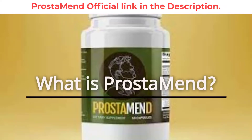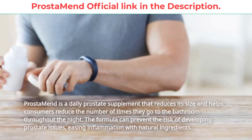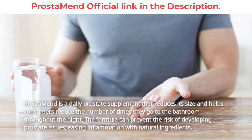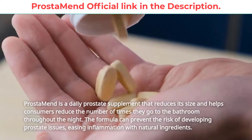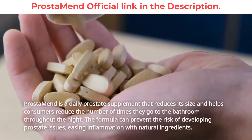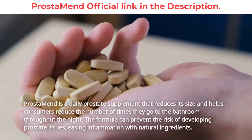What is Prostamend? Prostamend is a daily prostate supplement that reduces its size and helps consumers reduce the number of times they go to the bathroom throughout their night. The formula can prevent the risk of developing prostate issues, easing inflammation with natural ingredients.